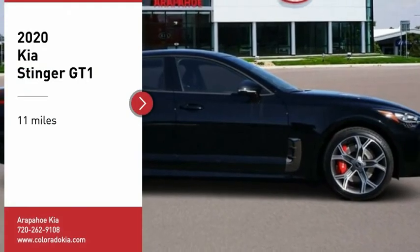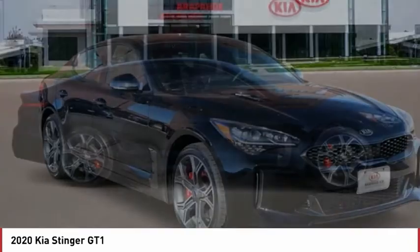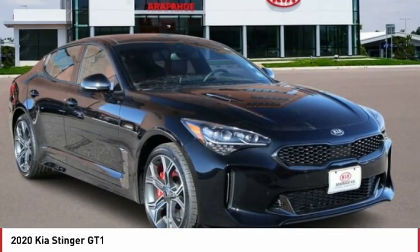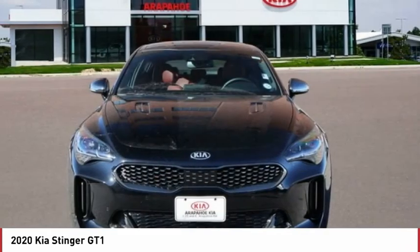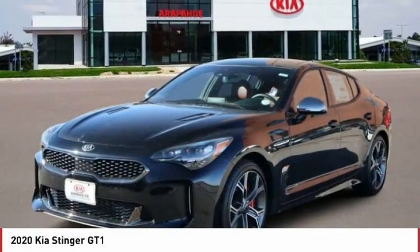You are going to love the 2020 Stinger. The Kia Stinger has a design that is sure to leave an impression. It offers the perfect combination of a sporty look, coupled with a wide variety of luxurious features.